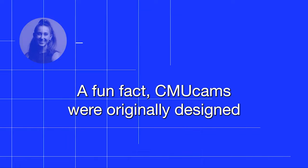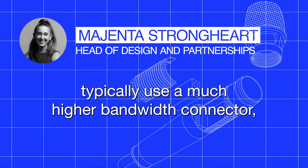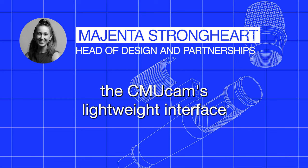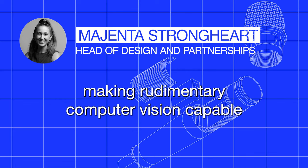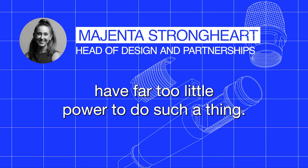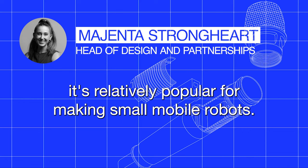From the propeller chip knowledge in my undergraduate work, I started working on something called the CMU cam, where I used a propeller chip to do basic computer vision — meant to replace something called the CMU cam three. A fun fact: CMU cams were originally designed by Carnegie Mellon University. The CMU cam's lightweight interface allows it to be accessed by microcontrollers and supports simple image processing and color blob tracking, making rudimentary computer vision possible in low-power systems.